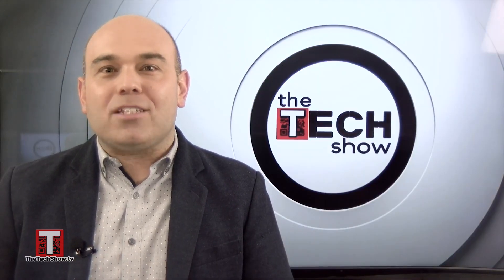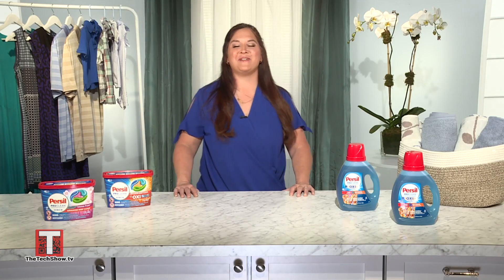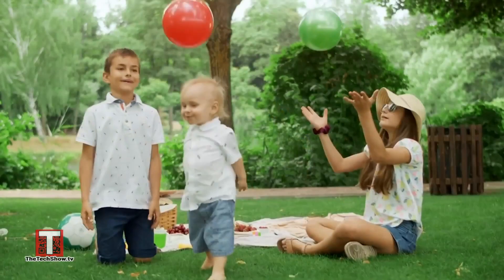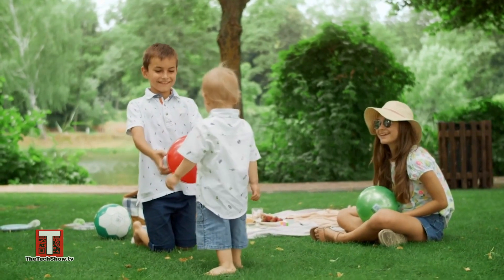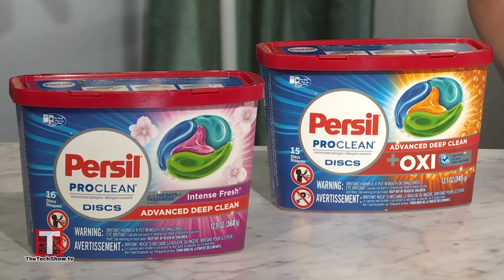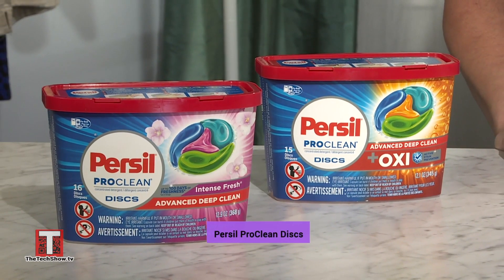Good morning. Thanks for having me. So what are some of the most common stains and biggest laundry challenges in the summer? Well, summer in my family really means spending time outdoors — my kids getting baseball stains, my husband gardening. Summer stains and odors are constant in my house. I recommend using a premium detergent like Persil Pro Clean plus Oxy that'll tackle those tough stains and keep your clothes smelling fresh and clean all summer long.